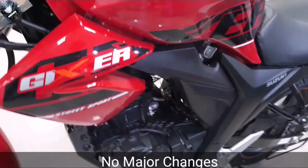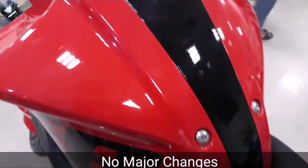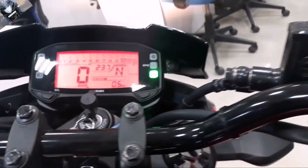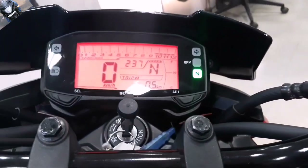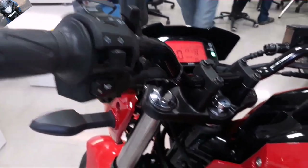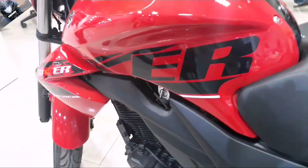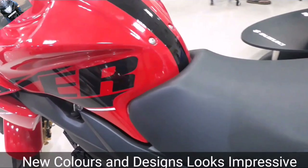Those who are looking for a bike that is budget-friendly, gives you a naked sports bike feel, and is also powerful — the Gixxer series is one of the great and hit series in the Indian market. It is also budget friendly. The indicator has been changed from a dark red color, so it looks good as well.